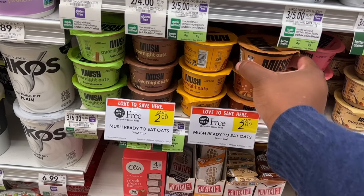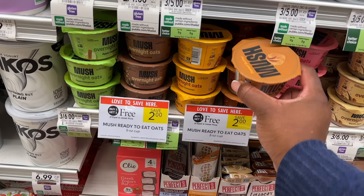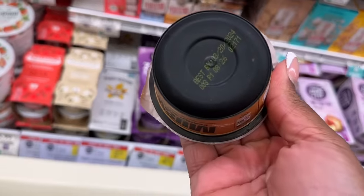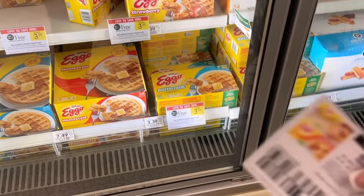I was going to pick up the Mush Overnight Oats — not really my thing but I was going to get them and donate them since there's an Ibotta rebate that gives back the full cost, making them super free. But when I was checking expiration dates, some had expired last month and Publix still has them out, which means they're not selling. So I just left them and didn't bother submitting.